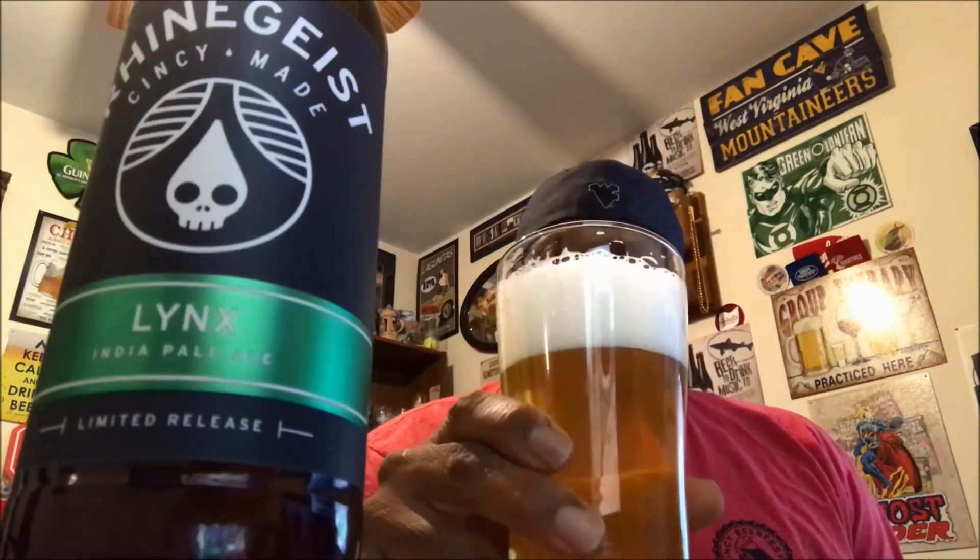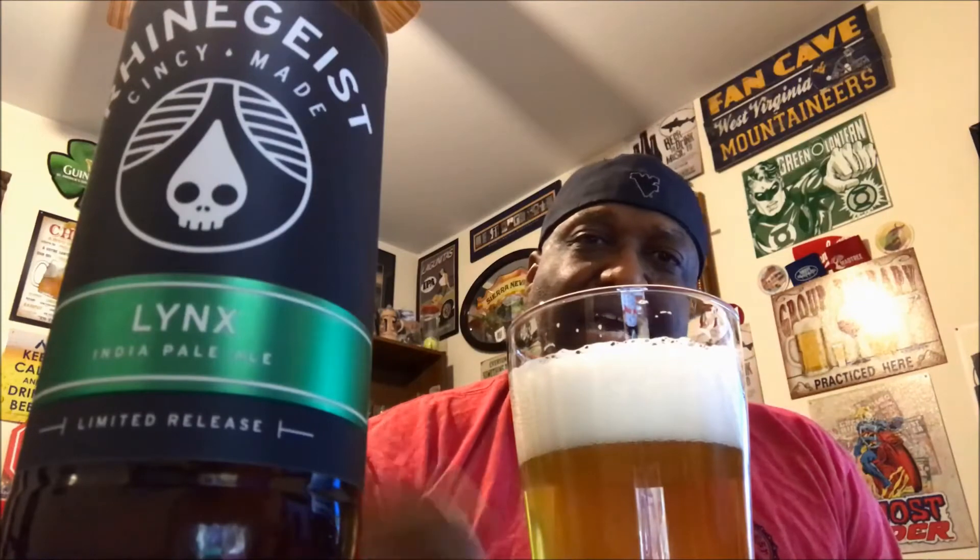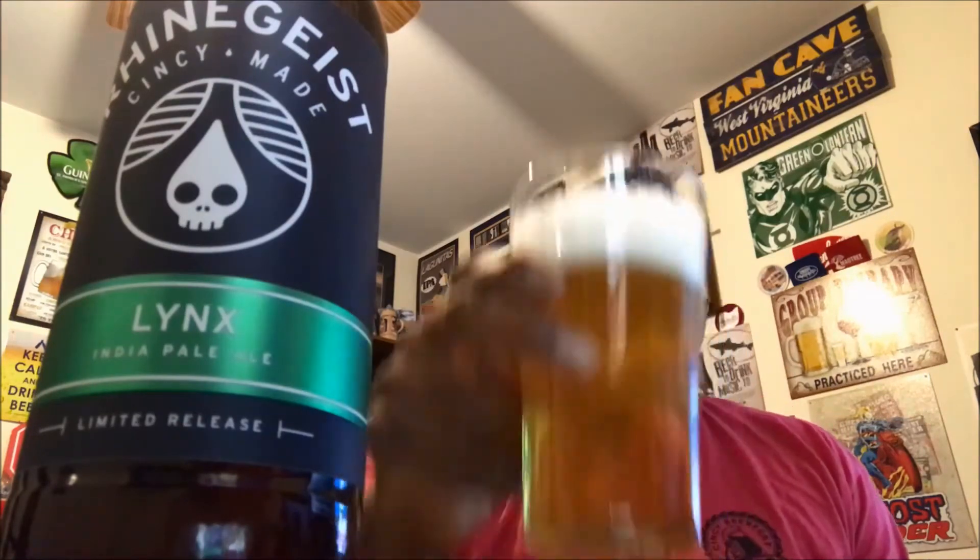On the aroma, there's a nice little bit of dankness from the hops, hitting you nicely in the nose. There's a nice tropical feel — you're getting a little bit of orange, citrusy notes, and it's kind of reminiscent of mango or papaya. It's got a little bit of a spicy finish on the back end as well, and almost a slight muskiness to it.